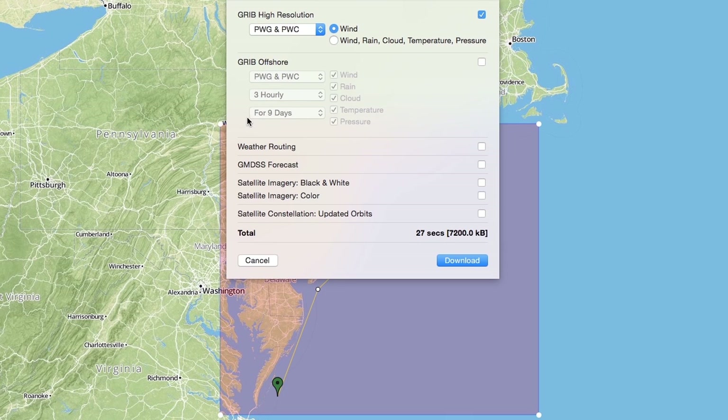You can adjust the aspects of each forecast type or turn it off altogether. Any changes you make will update the estimated download size and time, giving you total control over data size.